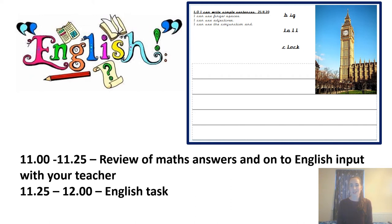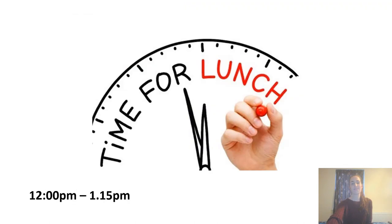Your writing task for the day — which you have all done amazingly at so far. I'm really impressed with how you're keeping up with your handwriting, so well done Year One. At twelve o'clock we will then break for lunch.